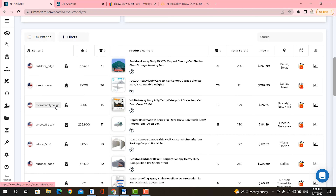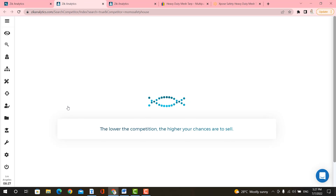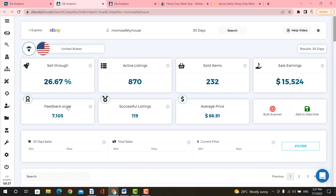Let's go ahead and check out this seller by clicking on the scan seller icon here in Zeek Analytics. You can see that this dropshipper made over $15,000 in the last 30 days. That is the beauty of Zeek Analytics.